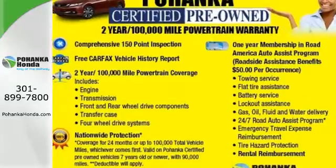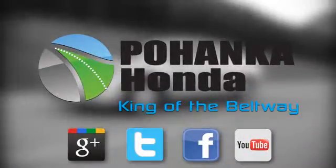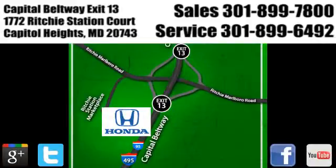Test drive this one today. Visit Pohenka Honda, King of the Beltway, today. We're conveniently located on the Capitol Beltway at Exit 13, 1772 Ritchie Station Court in Capitol Heights, Maryland.